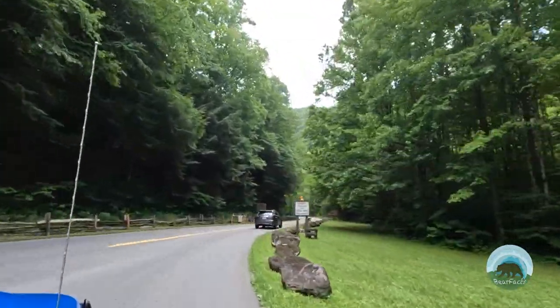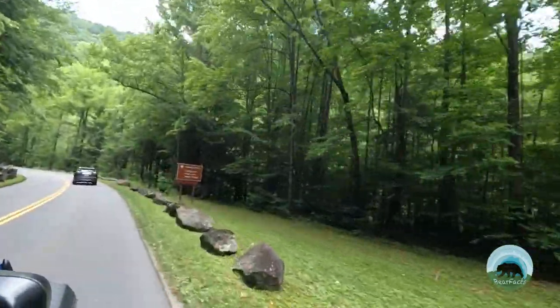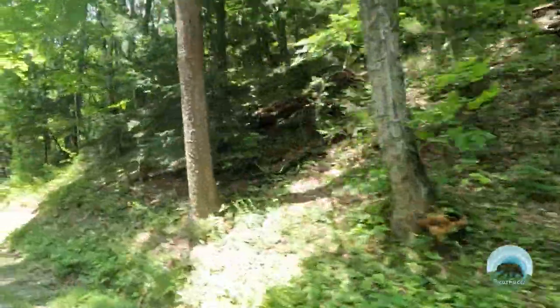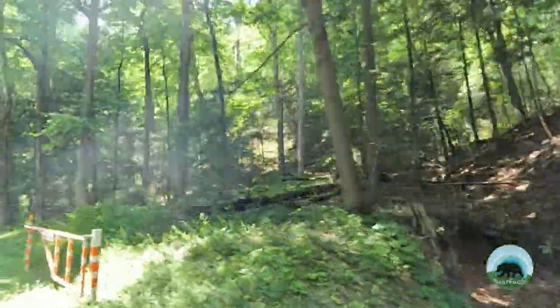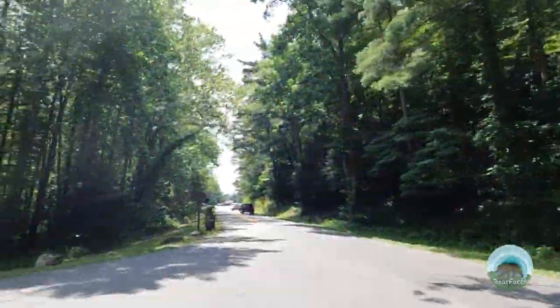Let's start with the bare facts of Cades Cove and delve into its history — just a little bit. There are plenty of excellent books and other sources out there for those who want a more in-depth discussion about the history and its past. But I truly feel that you will get a much better experience from your visit if you have a little sense of its history.